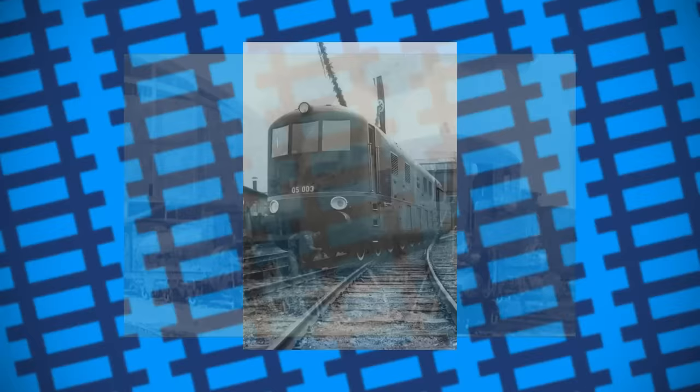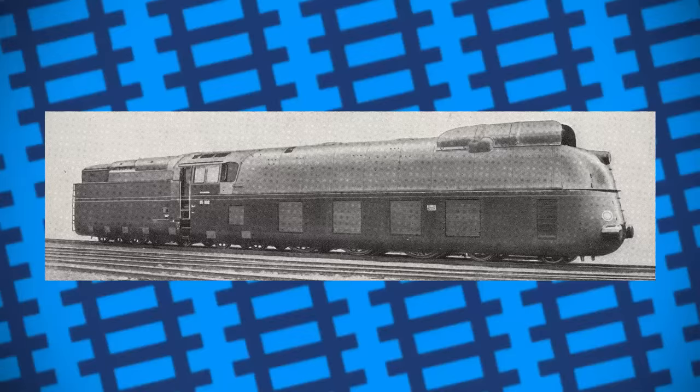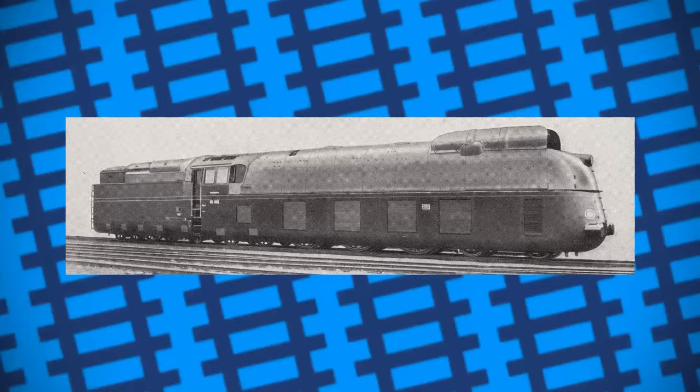A similar story came in the form of the German State Railway's Class 05. One of them was built with a cab-forward design, however this did little to improve the engine's overall performance. Number 05-002 famously broke the steam speed record in 1936, hitting 124.5 miles an hour, but this was one of the engines that had a conventional cab layout, not the cab-forward design. Eventually, the cab-forward 05 was refitted with a standard cab position.